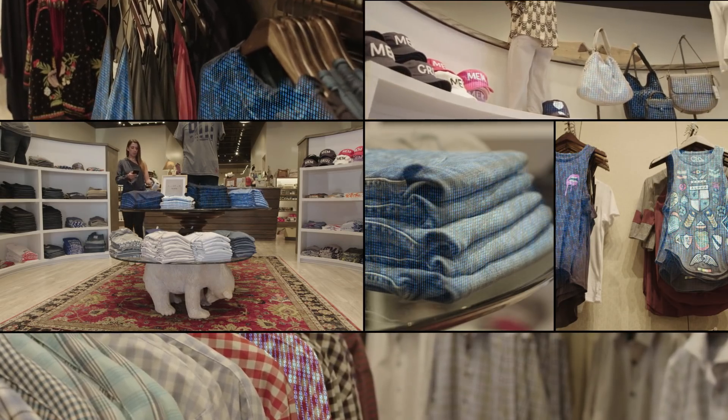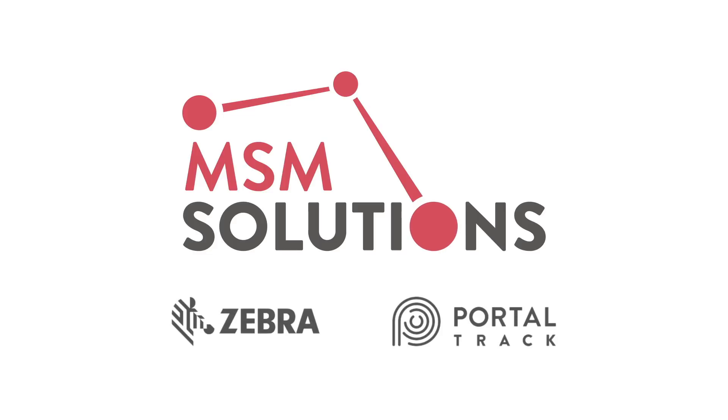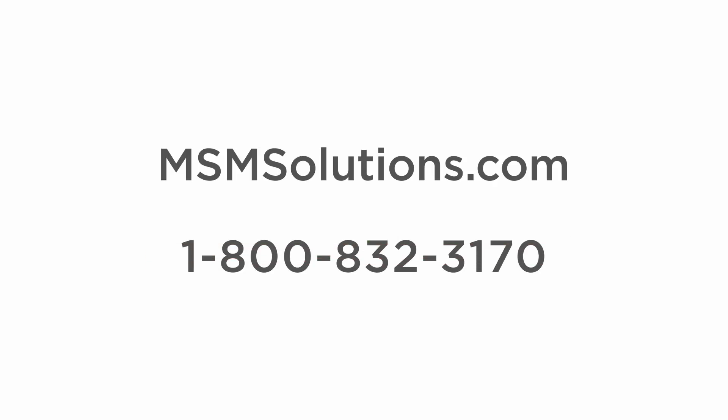With over 30 years in the business and customers all around the world, MSM Solutions is a proven and trusted leader in RFID integration. Trust the best in business. Trust MSM Solutions. For more information go to msmsolutions.com or call us at 1-800-832-3170.